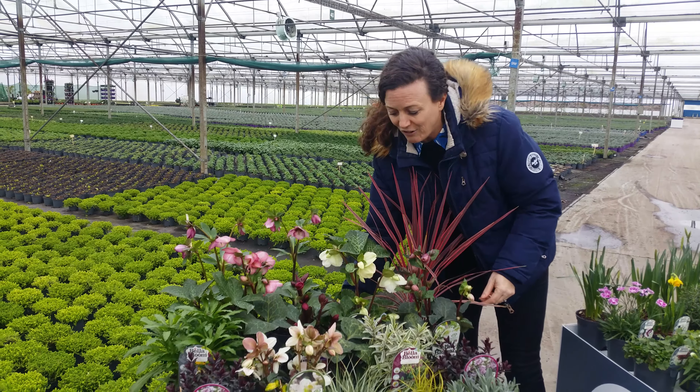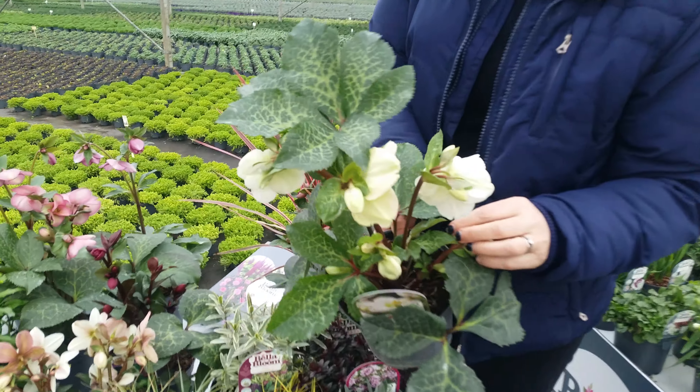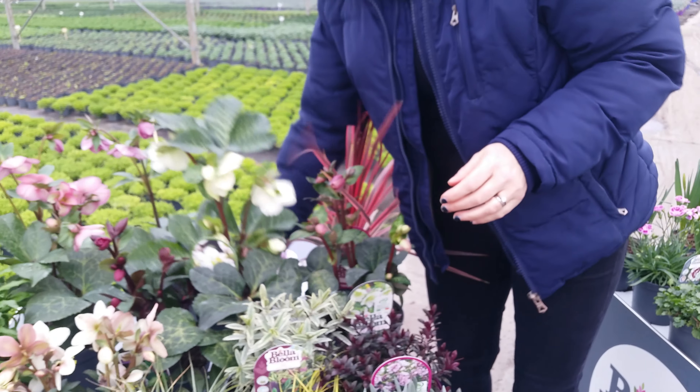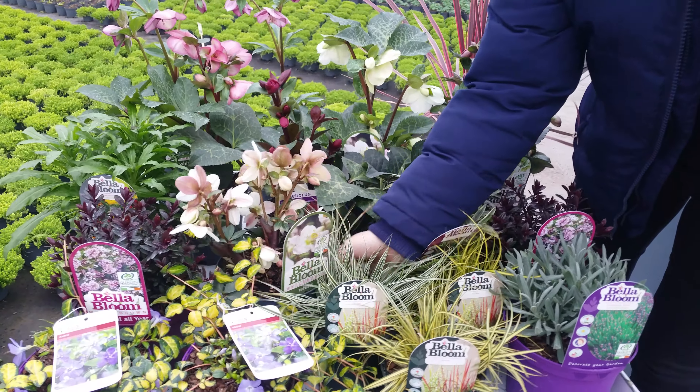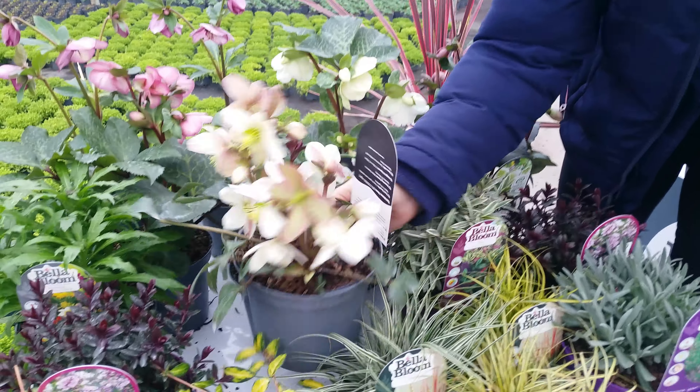Our hellebores are really really strong — as you can see here, if you want to zoom in, there are lots of flower buds, good labels, and they're really chunky plants. We have about 4 or 5 varieties. This one is Emma — it's really nice, really lovely colour tones.